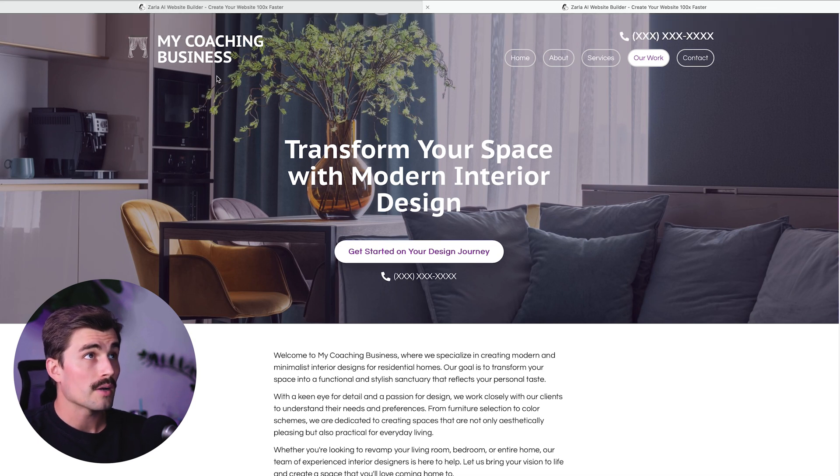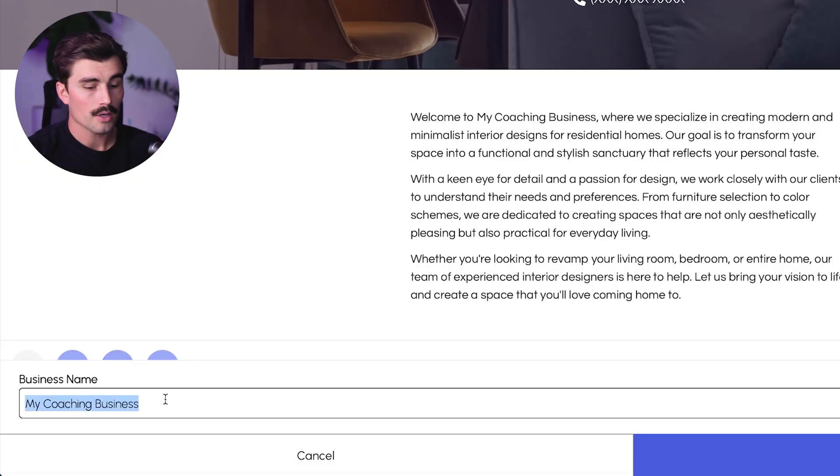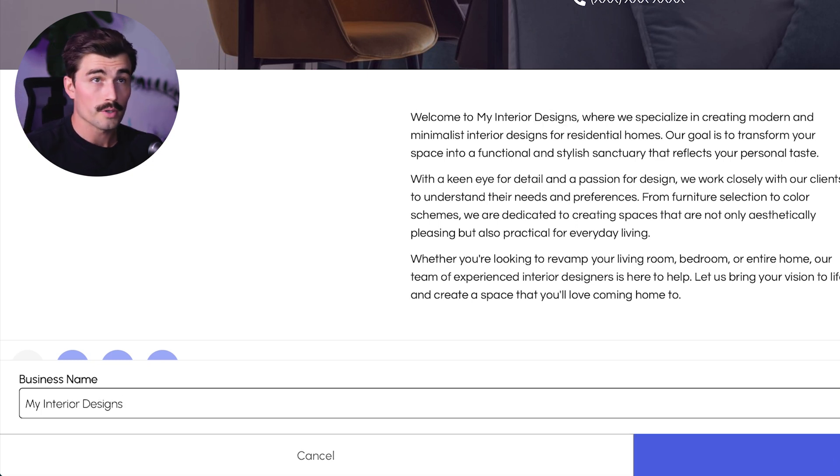When I first entered my business name, I typed 'My Coaching Business,' but then I switched to an interior design example. So let's go ahead and change that — we'll come to 'Business Name' and instead of 'My Coaching Business,' we'll call it 'My Interior Design' — something super original like that.